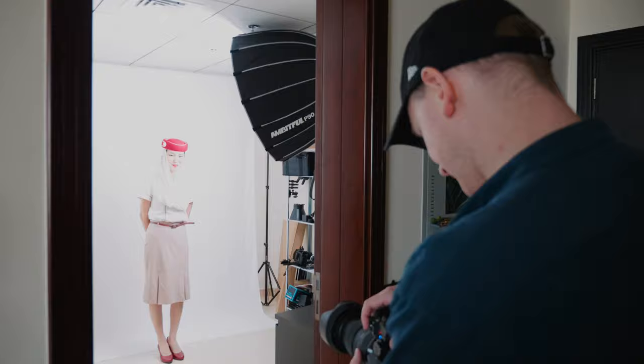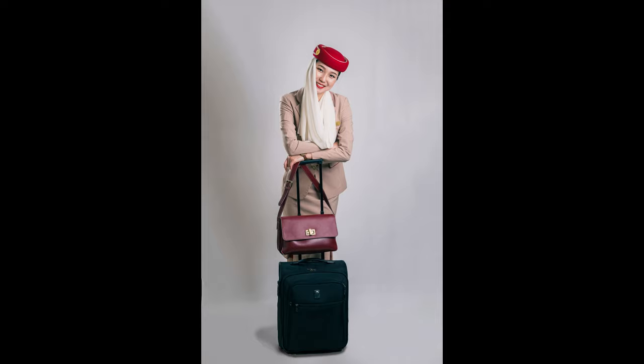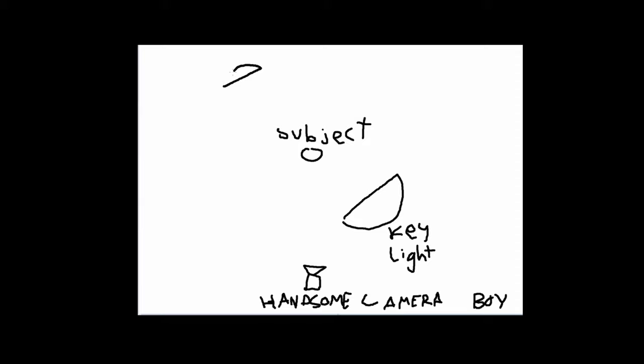A few weeks later, I'm back in Dubai and I built out a little mini home studio in one of my tiny rooms in my apartment. I followed William's advice and put one key light with another backlight that sits across from the key light. In this photo you can see the outline that the other light provides. I drew a little diagram for you to get a better idea.